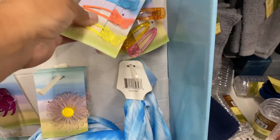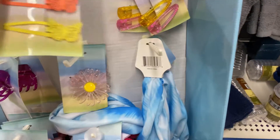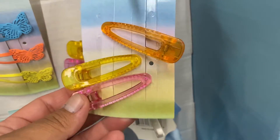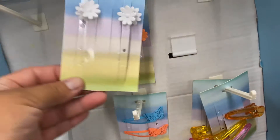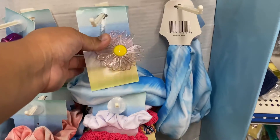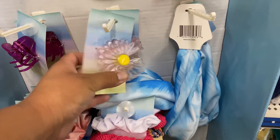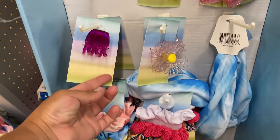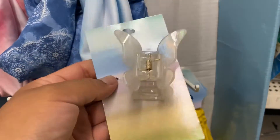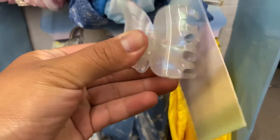I was looking at this new hair accessory display they had at this Dollar Tree. There were pretty cute hair accessories, and there was one specific one I found all the way at the bottom — an iridescent mermaid-color hair clip in the shape of a butterfly. Now that I'm looking at it, it is so pretty.